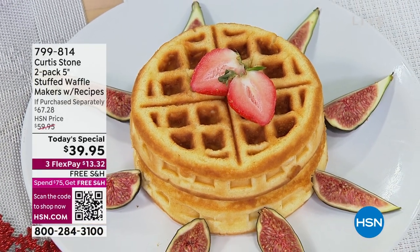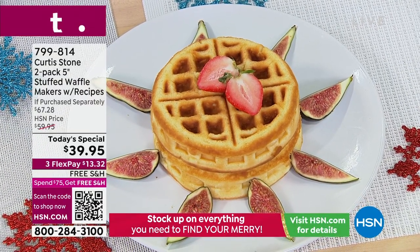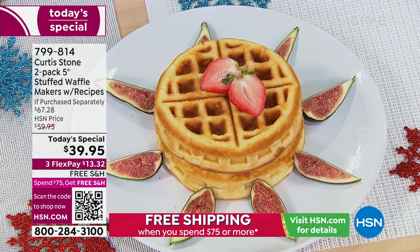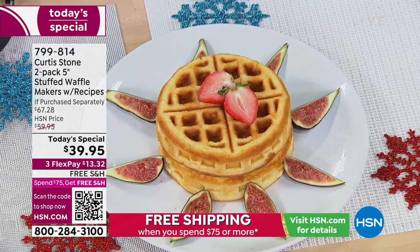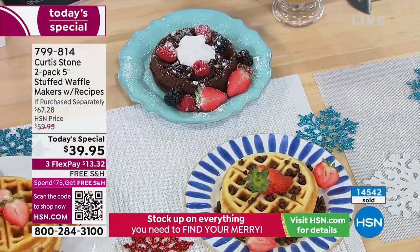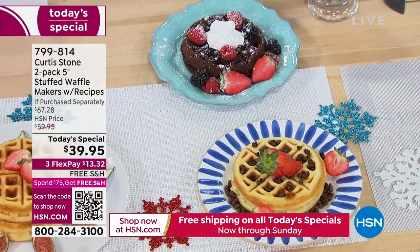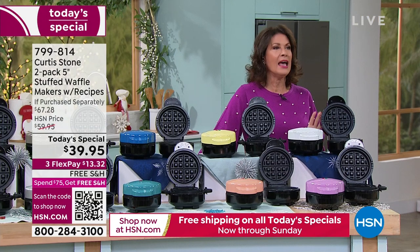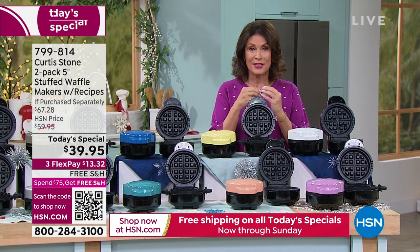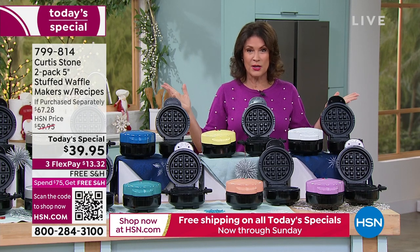Don't waffle on these waffle makers because they are flying out the door — already over 13,000 to 14,000 ordered today. We have not one but two waffle makers, and this is where everything changes. These are not just waffle makers — these are waffles you can actually stuff. You can stuff it with jelly, with chicken, go sweet, go savory, any way you want.